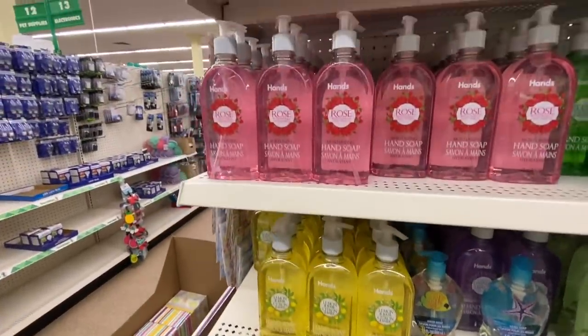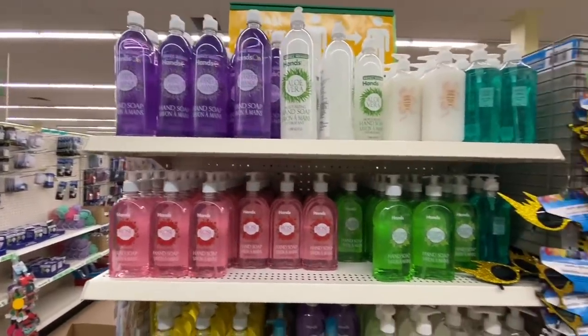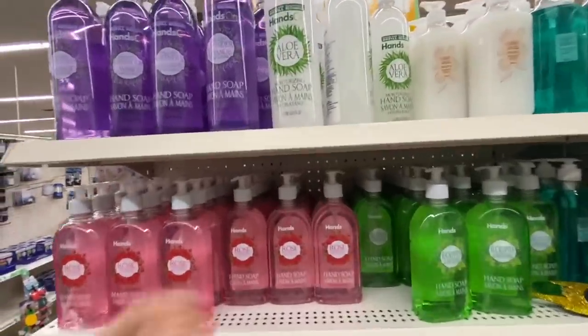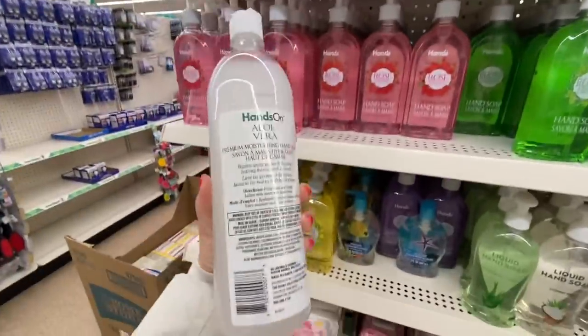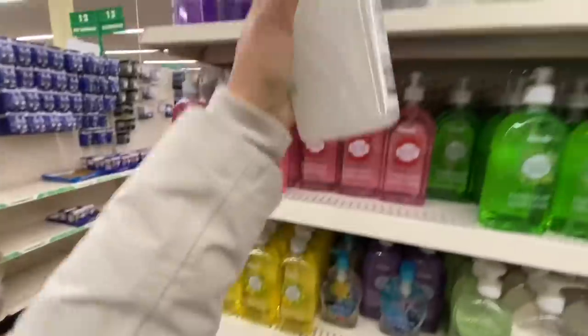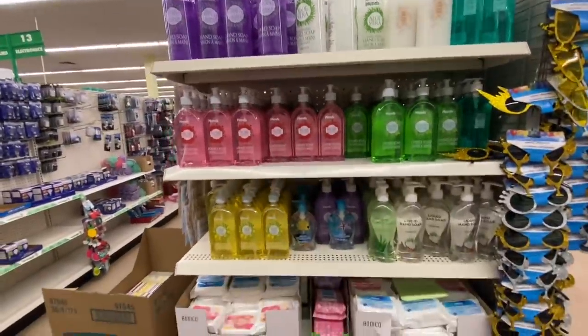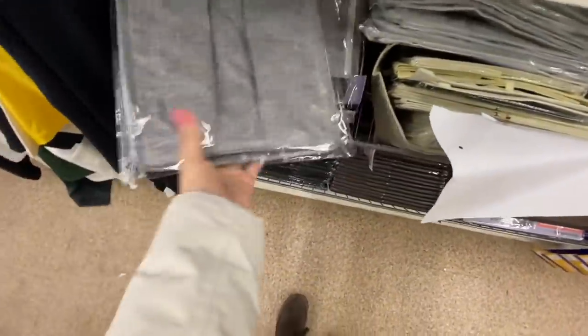Lots of hand soap — these are new. They have rose, cucumber, eucalyptus, aloe vera, and lavender. These are one liter. I think that's a really great price — a dollar twenty-five for one liter of hand soap.